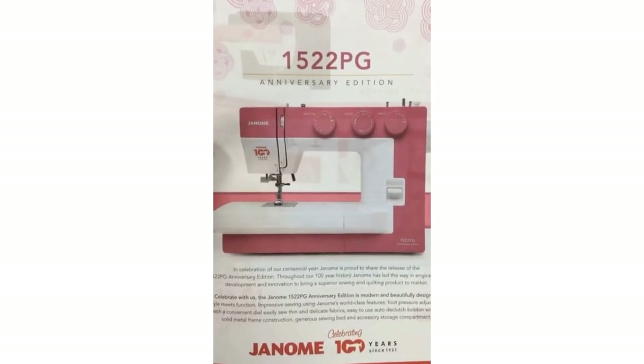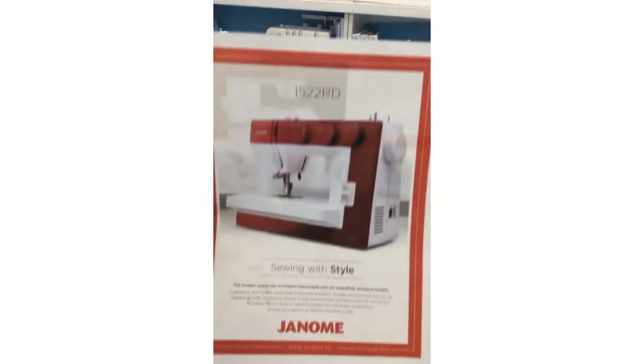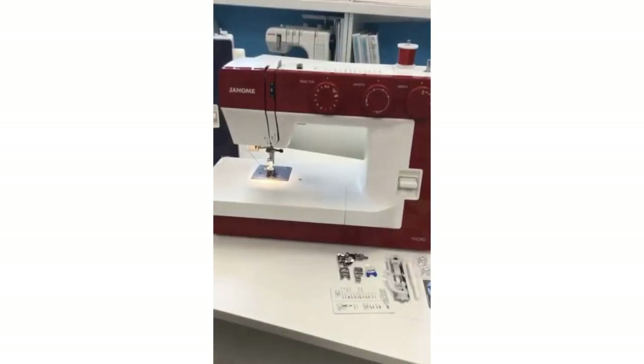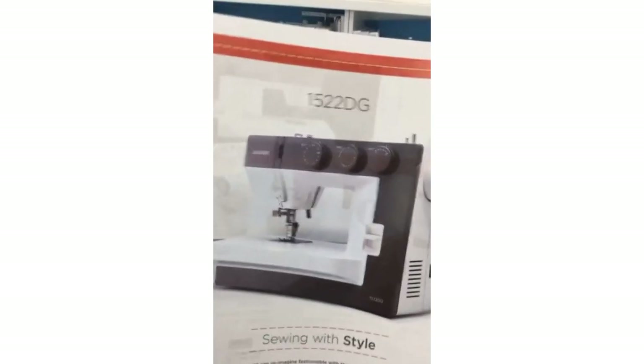Because this was already such a popular machine, now we have that same beautiful 1522 machine in these fabulous three colours. You can go on janome.ca and print out the features sheet that will tell you a little write-up about the machine itself and some of the features in each of the colours. Here's one for the blue machine feature sheet and here's one for the dark grey. Just type in 1522 on janome.ca and up come all these machines — then click on whichever colour you're interested in.